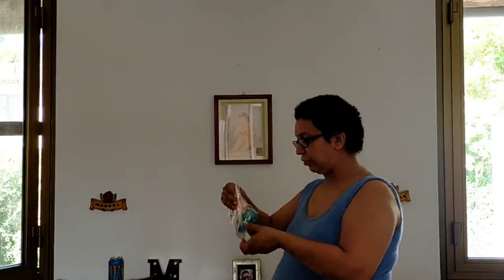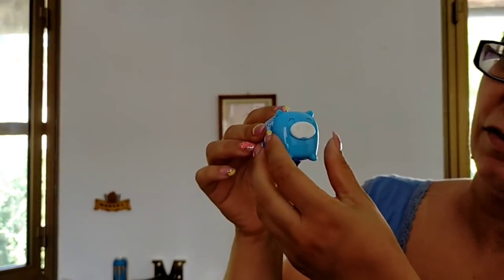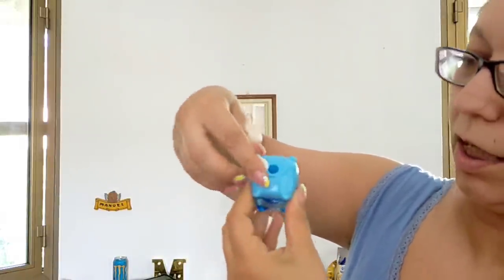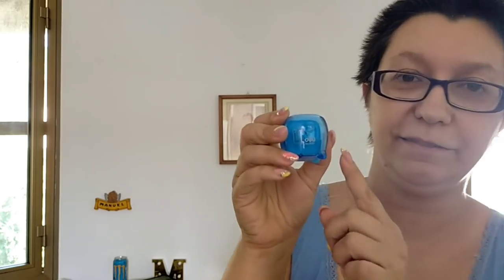Sempre su Amazon ho preso questo sacchettino di temperini — ve ne faccio vedere uno, quello azzurro perché è il mio colore. Dentro ce ne sono cinque. Sono dei temperini fatti a porcellino: si tira su il nasino, si inserisce la matita e si tempera. Il serbatoio non è molto grosso, però erano molto carini. Mi sono piaciuti, poi erano cinque proprio come i miei figli, e dietro c'è anche la codina — sono veramente tenerissimi.